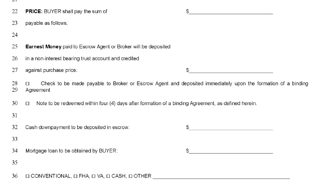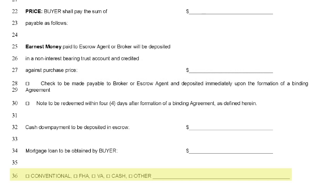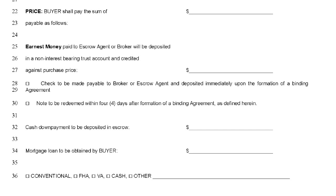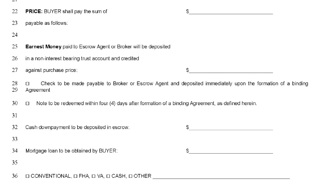Below the mortgage amount, you will see line 36, which requires you to indicate what type of mortgage loan the buyer is obtaining. In addition, this is where you can write in any and all closing costs or prepaid items that the buyer is requesting the seller pay on their behalf. The correct verbiage is: "The seller agrees to pay X amount of dollars toward the buyer's closing costs and/or prepaid items." Your loan officer will be able to provide an accurate amount based on the type of loan and the property taxes. This is better than estimating a percentage because if you overestimate, the overage is not returned to the buyer at closing — rather, it's given back to the seller, meaning your buyer would have overpaid and not received the full benefit.